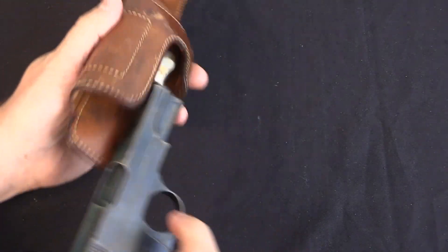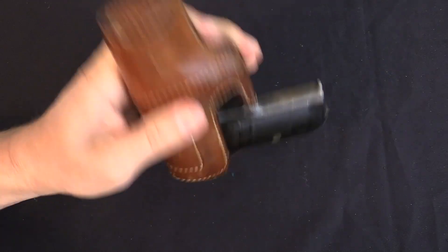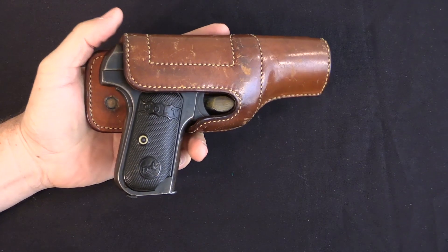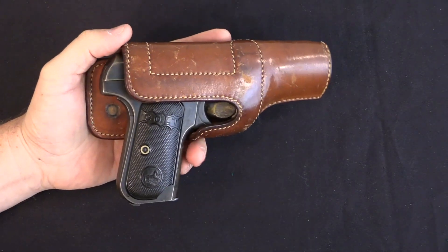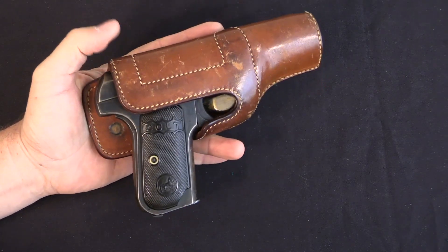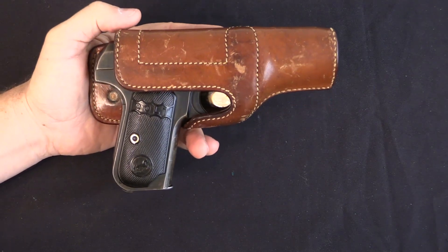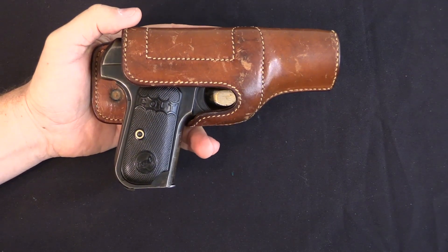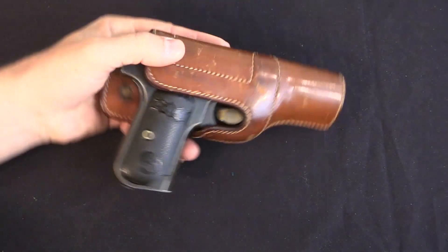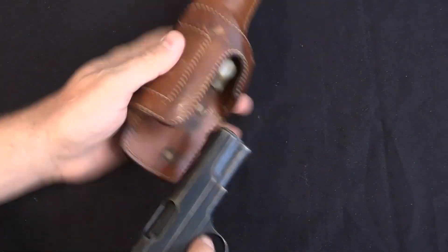It absolutely holds the gun really nice and securely — it doesn't even rattle. The idea was, especially for the police, whether on horseback or during vigorous physical movement, it keeps the pistol in the holster. This also makes it much more difficult for someone to steal your pistol or disarm you, because it's a rather awkward motion to draw the pistol unless you're the person actually wearing the holster.